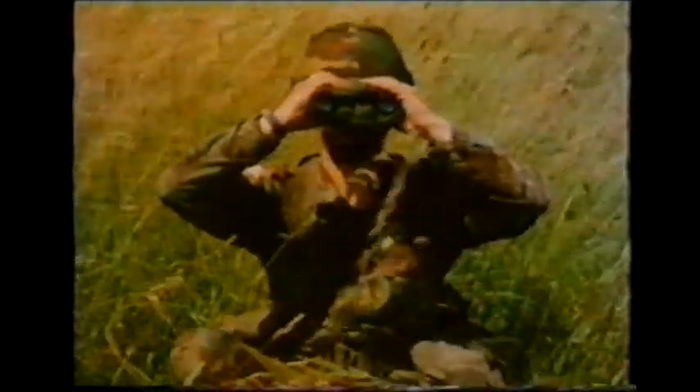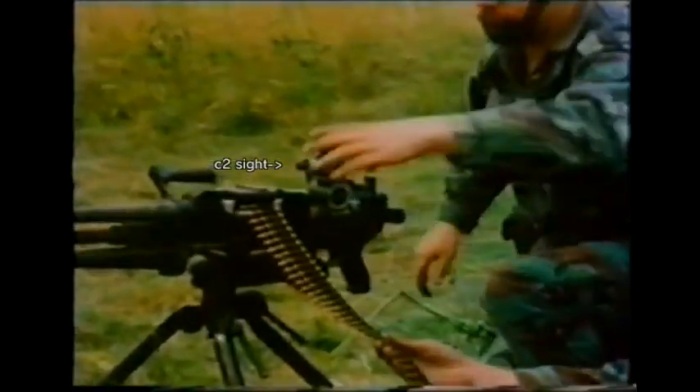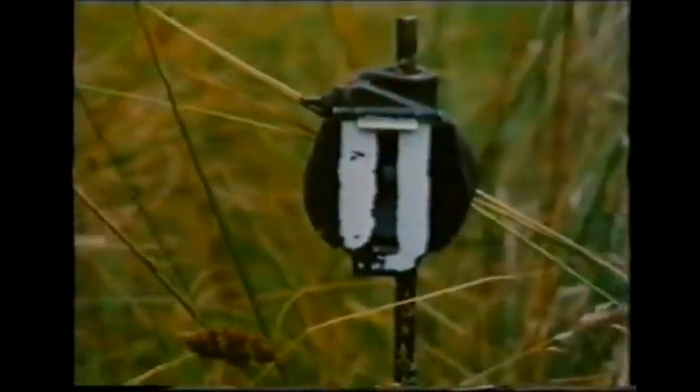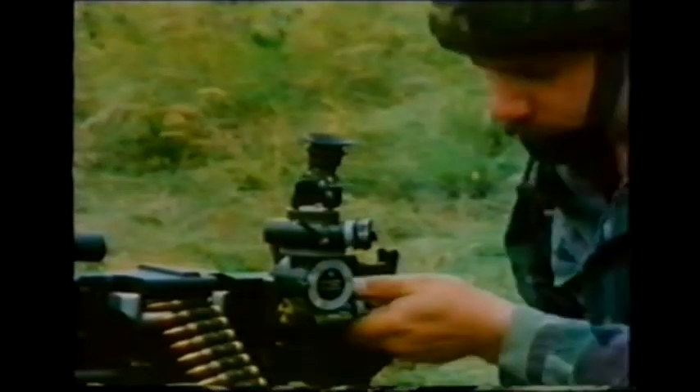If the target is such that no strike can be observed, then choose a spot where the gun can be ranged, then correct it onto the target. Provided the guns have been registered and recorded in good visibility using the C2 dial sight and aiming post and lamp, pre-determined targets can be engaged even in darkness or when obscured by smoke or poor visibility.